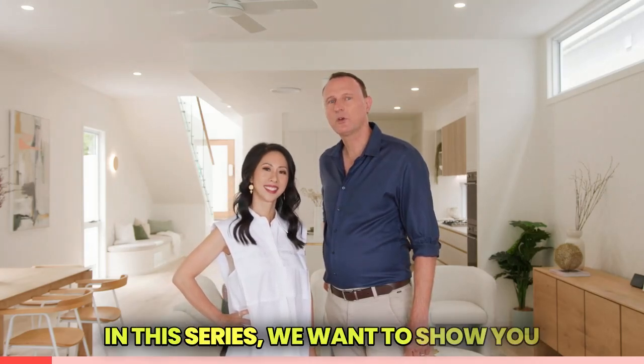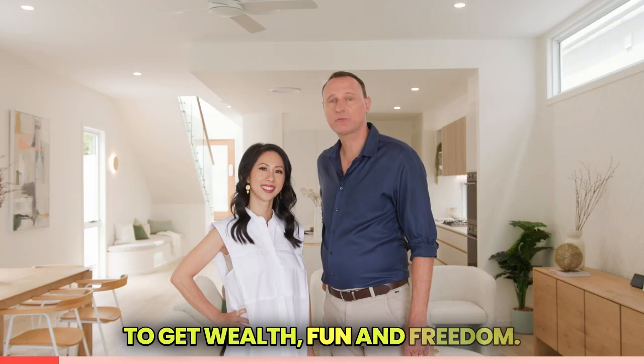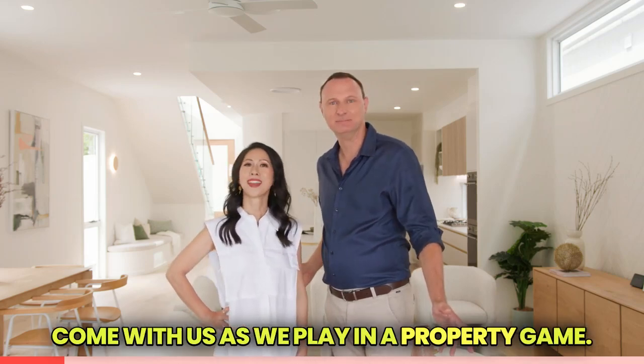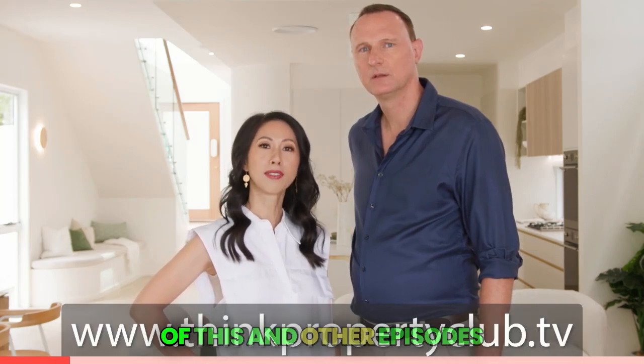Keep watching — the rewards are lucrative and the game is fun. Hi, I'm Jason. Hi, I'm Amy. In this series we want to show you how you can change your life and start to get wealth, fun and freedom. Come with us as we play in.